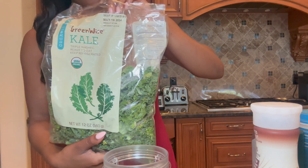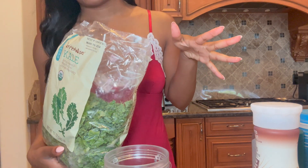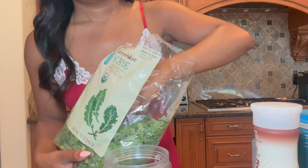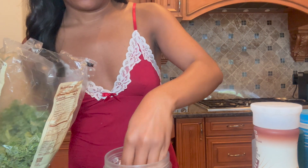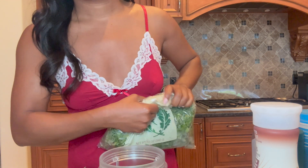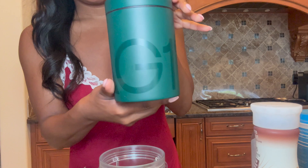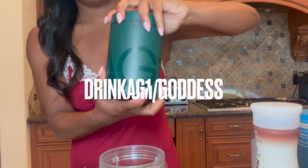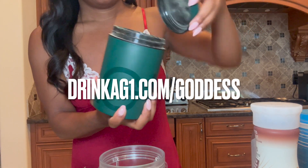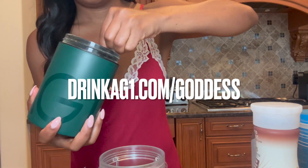Some kale — later today I'm going to make a kale Caesar salad. I made a kale salad yesterday, similar, but I'm going to try to do a Caesar salad. I'm going to use my AG1; I think I still have a code if you guys want to try AG1 greens. I love this stuff, it's so good.